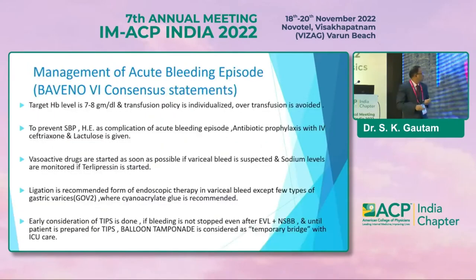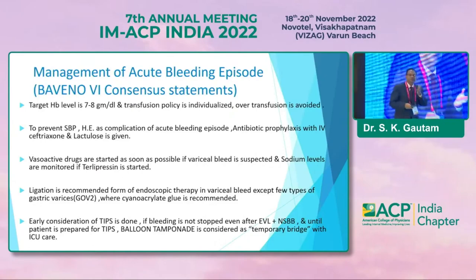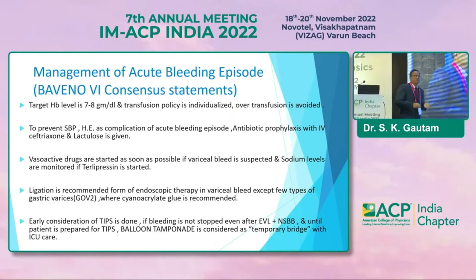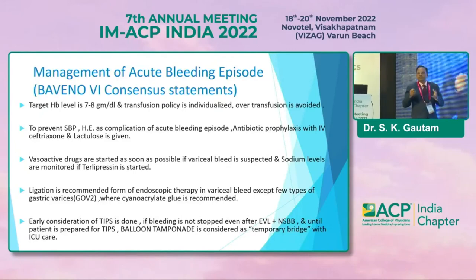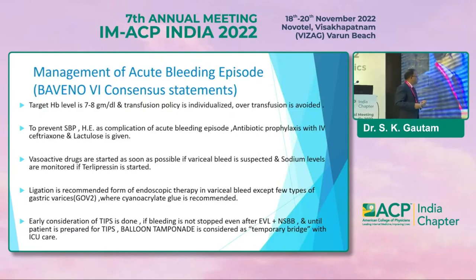By managing the acute episode, our target hemoglobin is around 7 to 8 g/dL. More transfusions should not be given because over-transfusion can increase the bleeding. To prevent complications of acute bleeding: antibiotic prophylaxis, vasoactive drugs as explained, and ligation therapy. For gastric varices, glue injection is recommended. Early consideration of TIPS is done. If bleeding is not stopped after EVL and beta blockers, plan for TIPS or balloon tamponade.